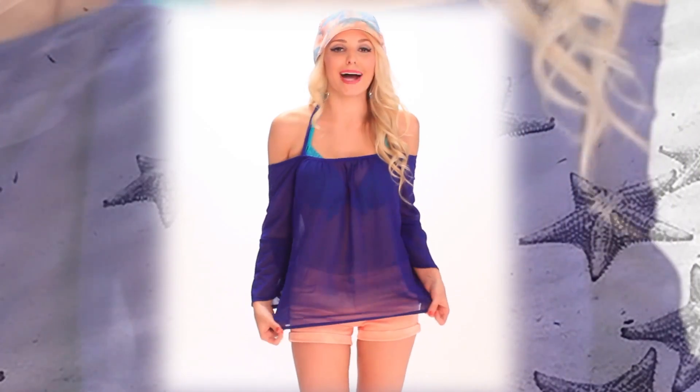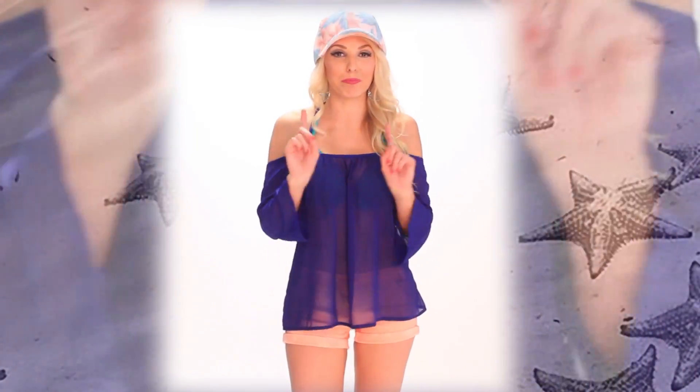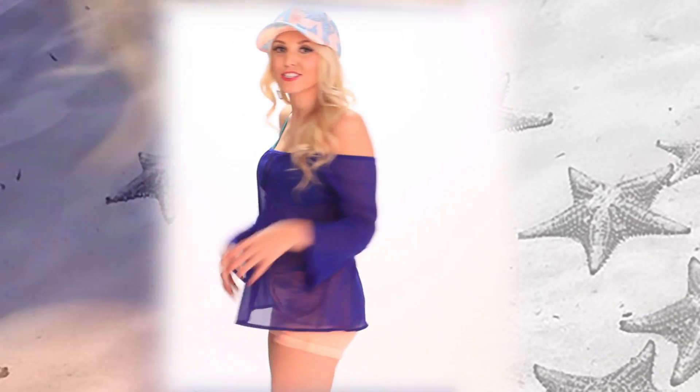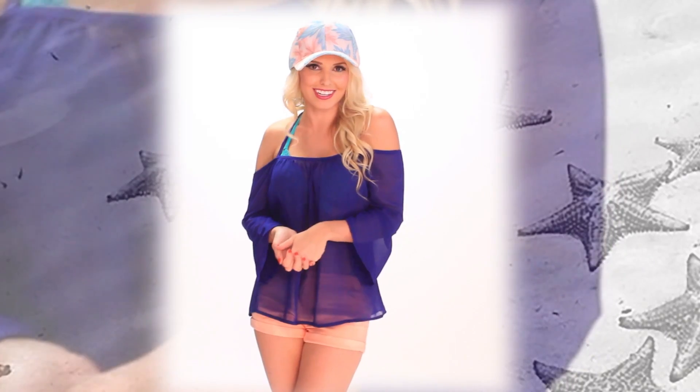So this little top might seem simple from afar — it's sheer, it's navy, it's gorgeous. But AMIClubwear is bringing sexy back. Literally, look at the back. It's super cute, it's cut out, and it's perfect for this summer's beach season.